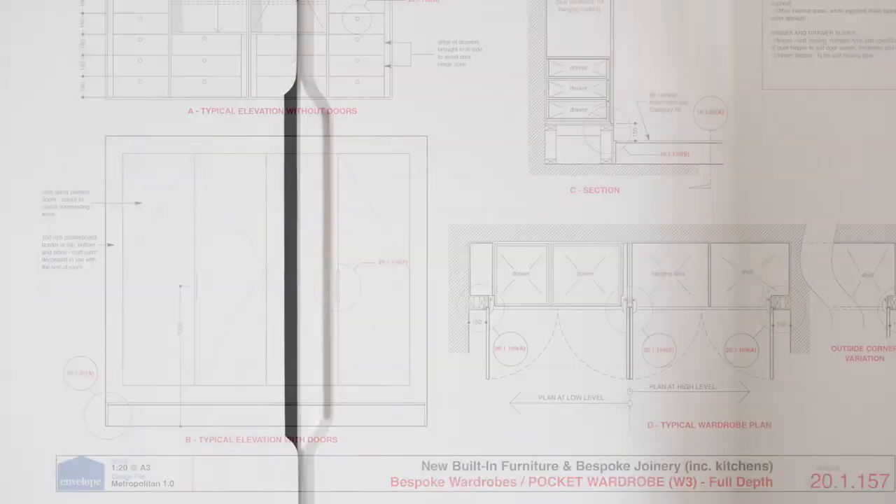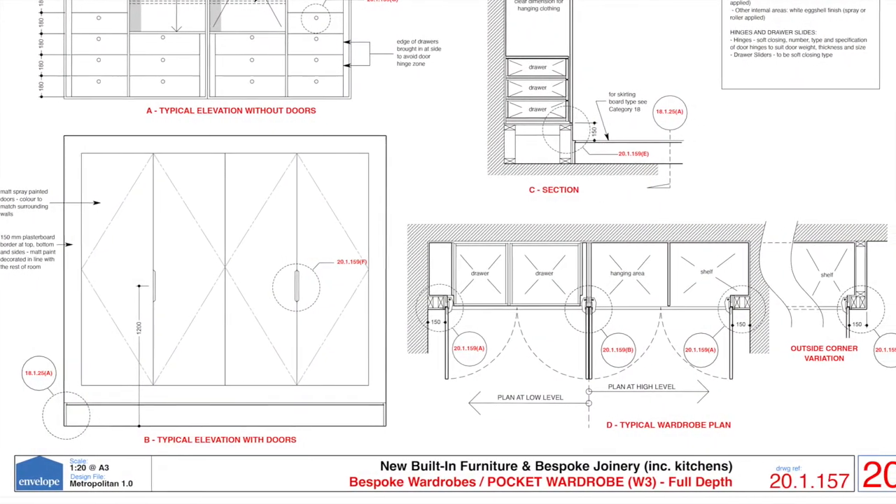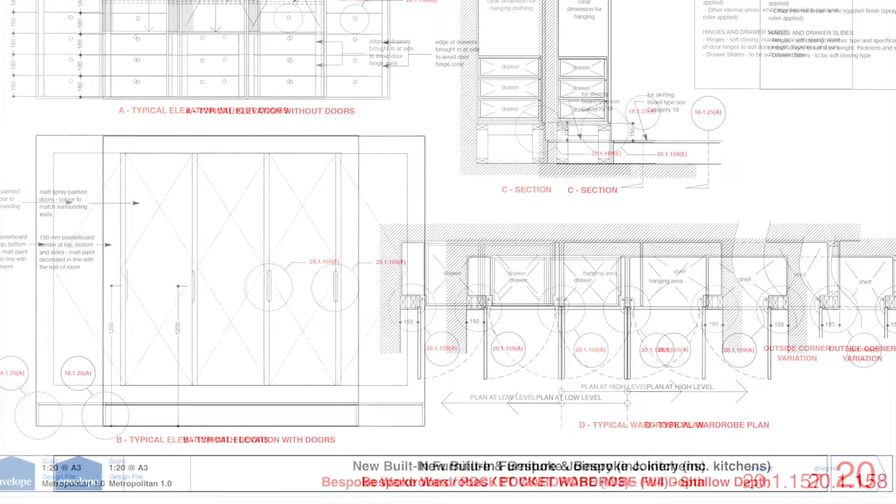As well as conventional depth wardrobe designs, if saving space in the room is important, shallower depth variations are included.